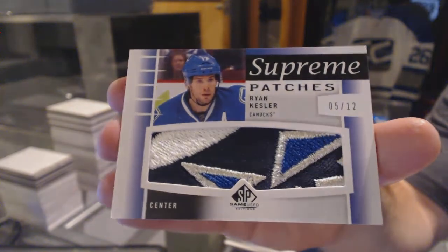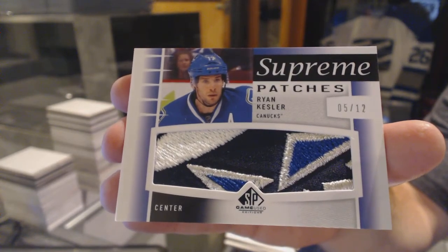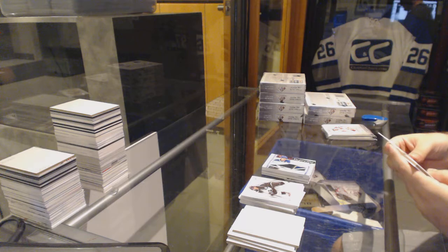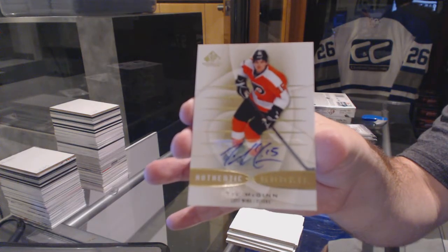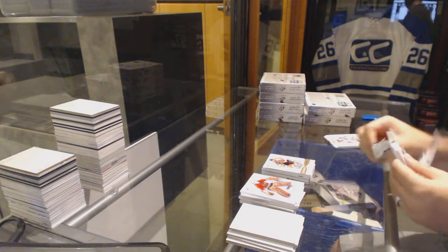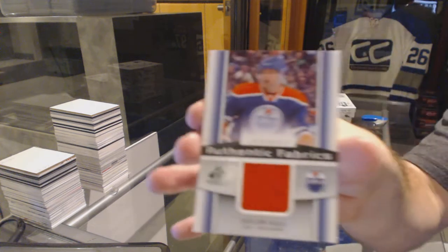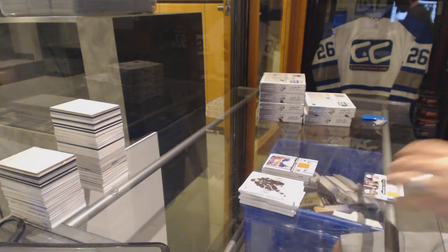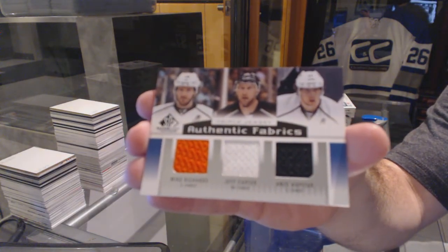5 of 12 Supreme Patches for the Philadelphia Flyers, and authentic rookie autograph time again. For the Oilers, authentic fabrics jersey — Taylor Hall. And we've got a triple jersey for the LA Kings of Richards, Carter, Kopitar.